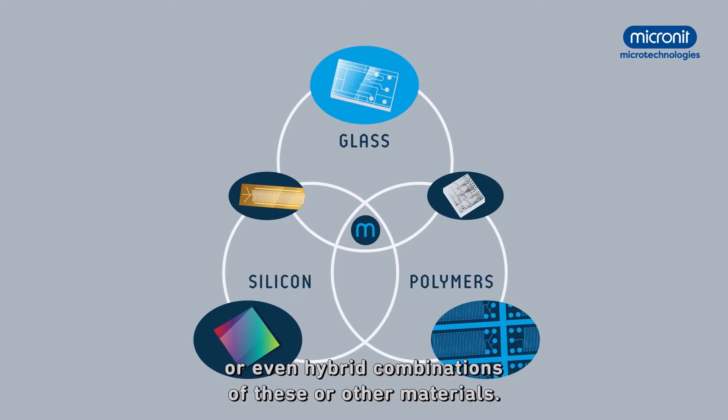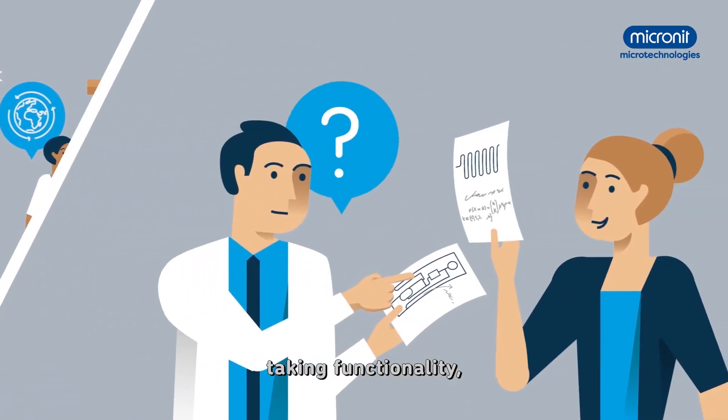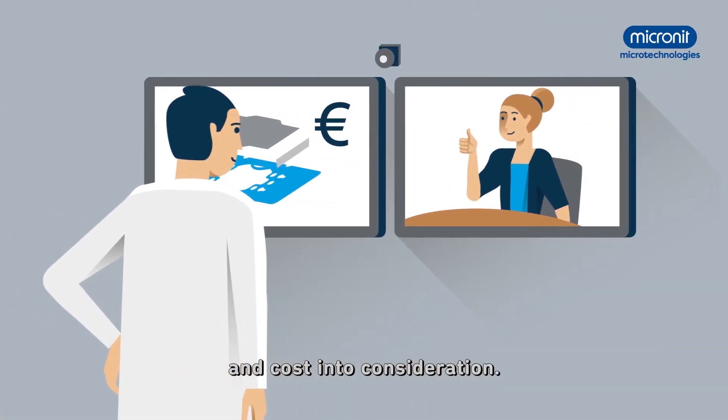Glass, polymer, silicon or even hybrid combinations of these or other materials. Together with you, our expert engineers devise a solution that meets your needs, taking functionalities, scalability and cost into consideration.